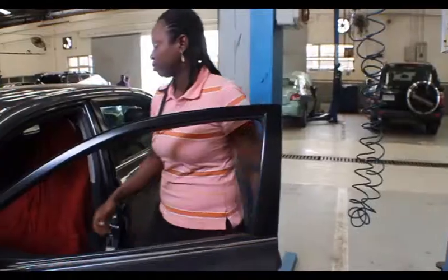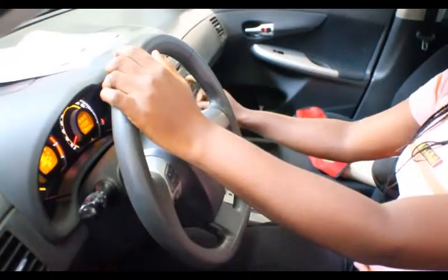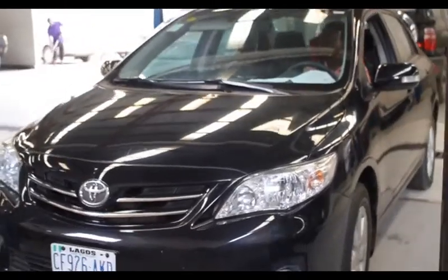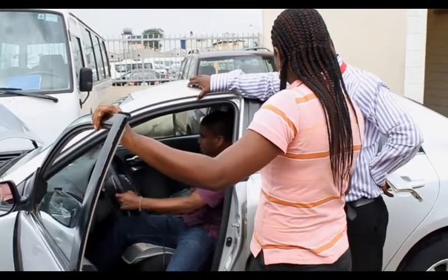Welcome to the warranty office, where all warranty cases are treated. Warranty has to do with manufacturer's defects. When customers come with a complaint — for example, a shock absorber defect — we bring the vehicle in for diagnosis to confirm if it is truly a manufacturer's defect. Once confirmed that the shock absorber is bad and was not caused by the customer, we tell the customer to give us some time, write a report, and send it to Toyota. Toyota, as the manufacturer, will provide a new shock absorber for the customer. Warranty is a fair thing, and that is why we advise our customers to come in for their warranty cases.